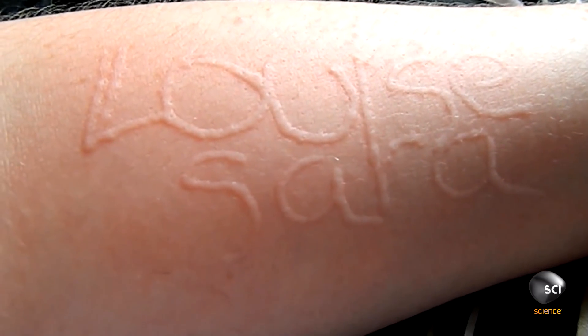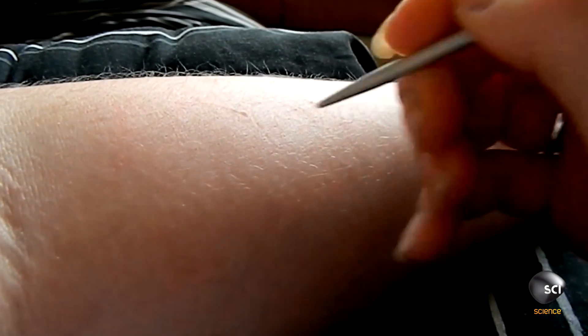I've never seen anything like that. Is she allergic to the pen or something? How exactly does Louise use her arm like a notepad?